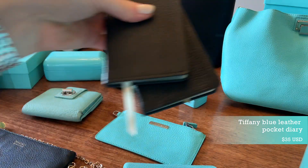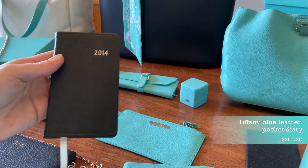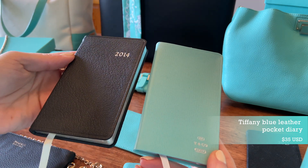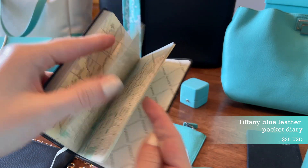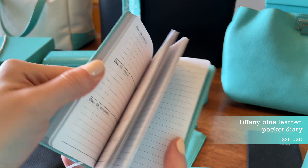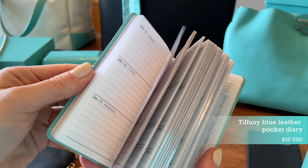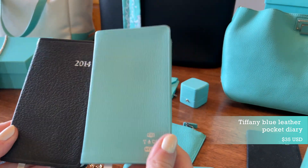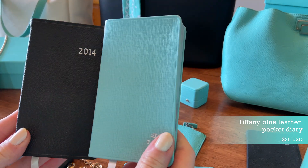I also have two more in black — one is very beat up. The black one also had the maps in the back, which I really loved. Unfortunately, this year's desk diary does not have the maps. I'm not sure why they chose to get rid of them — maybe because we all have smartphones — but they were really beautiful, so I'm a little sad. In any case, this is a great planner to jot down your to-do list each day and it fits right in your handbag.